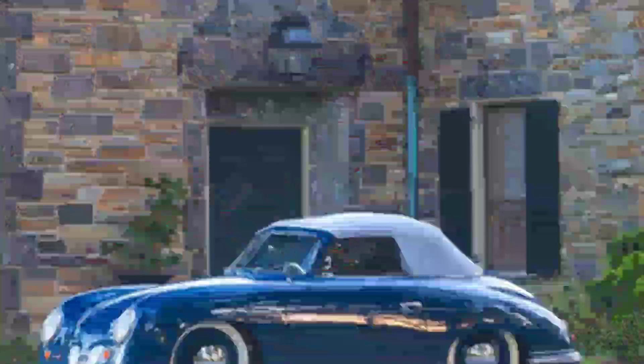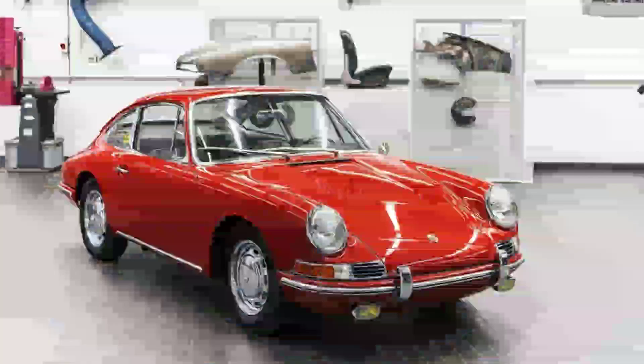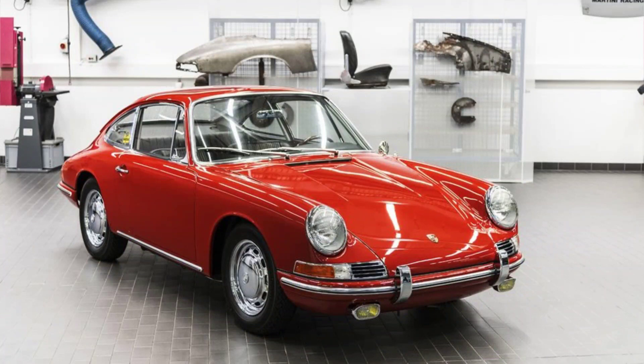It was designed by Ferdinand Porsche, the founder of the company, and his son Ferry Porsche, who later took over the business. The Type 64 was a visionary creation that combined innovative engineering, aerodynamic styling, and lightweight construction to achieve remarkable speed and efficiency.